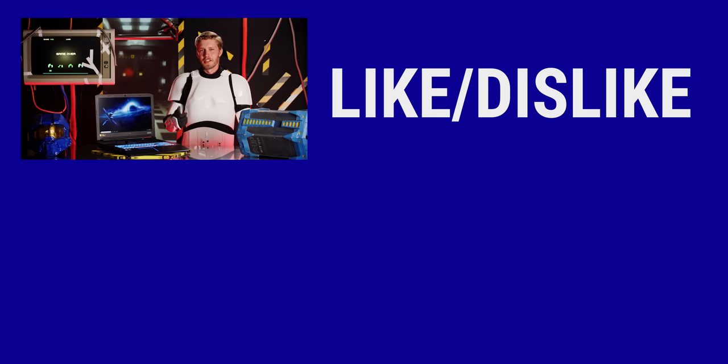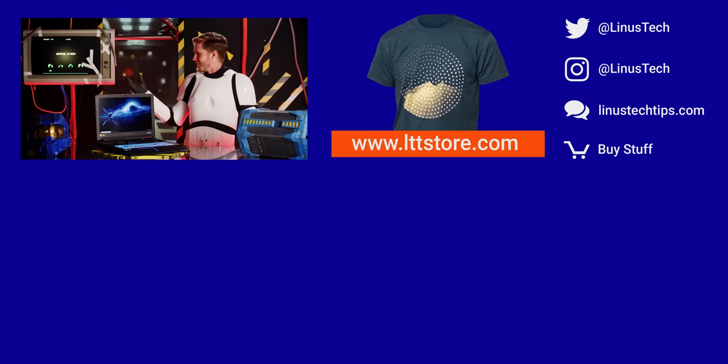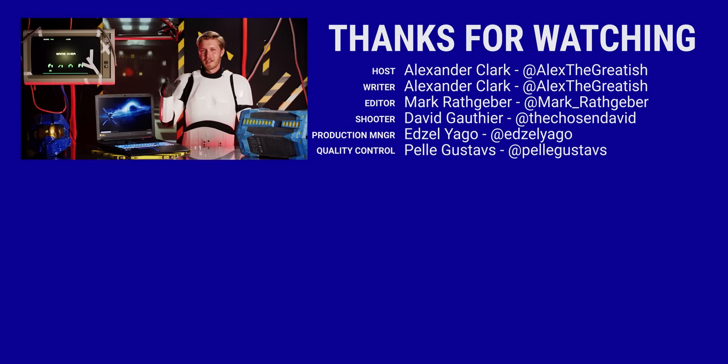Thanks for watching, guys. If this video sucked — like, we spent so much time on the set, how can you not like it? So just hit like, get subscribed, and check out where to buy the stuff we featured in the video description. Also down there is a link to our merch store, and our community forum, which you should totally join.